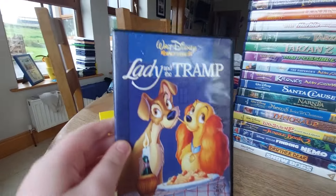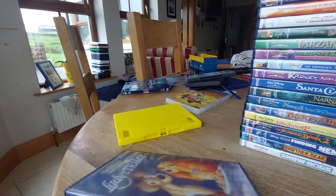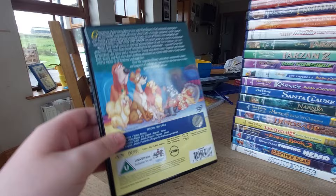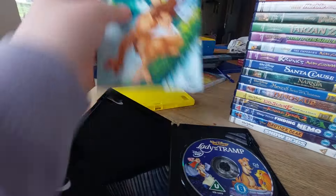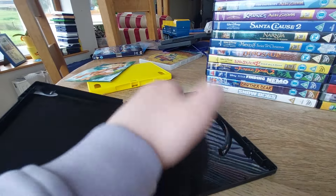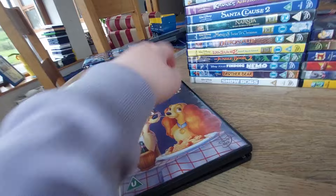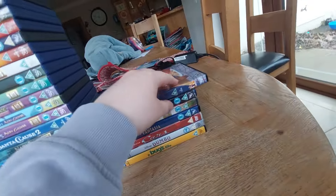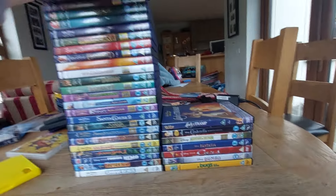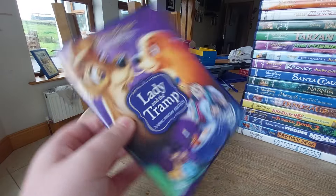Alright, the next DVD we got is the 2000 DVD of Lady and the Tramp. Here's the front, spine, and the back. This isn't actually a pirate copy — it actually comes with a Tarzan leaflet, but it doesn't belong here. Here's the disc and it's almost cracked a little. I should get a new copy soon. And here's the 2006 DVD of Lady and the Tramp.